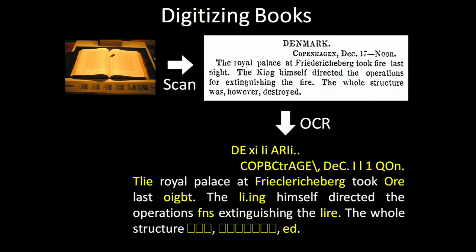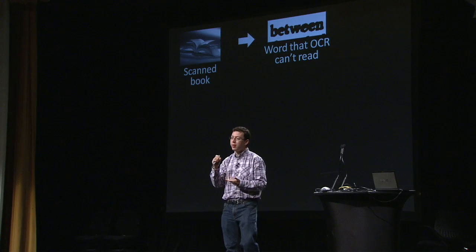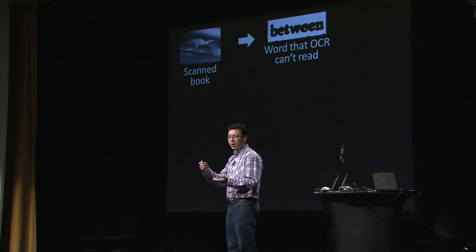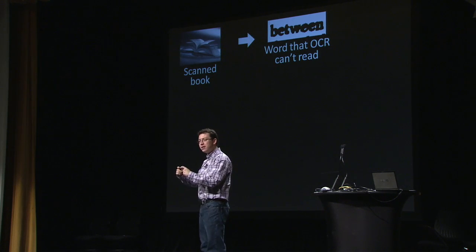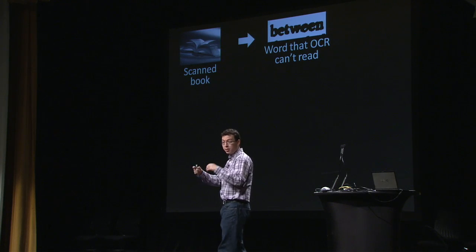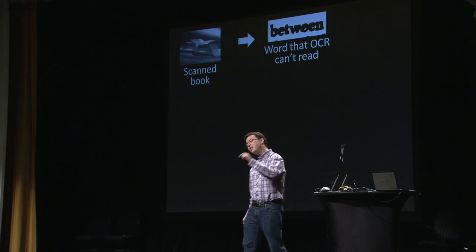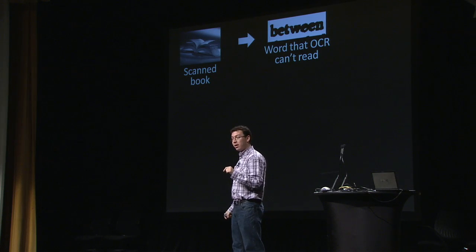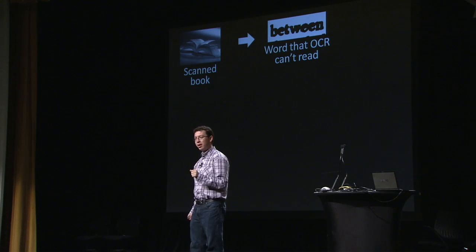Here's how it works. We start with a scanned book and take all the words that OCR — the computer — cannot recognize. The computer actually tells you this; it gives you a confidence rating for every word, so we know whether it recognized it correctly. We then take all the words the computer cannot recognize and use them as the basis for a CAPTCHA. These are perfect for a CAPTCHA because, by definition, they are words that the computer could not recognize.